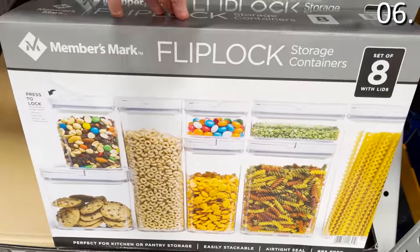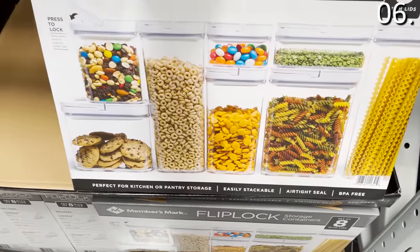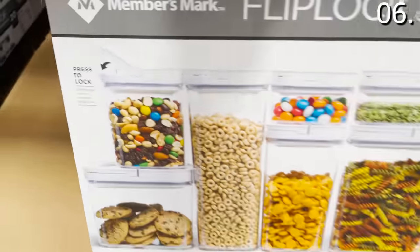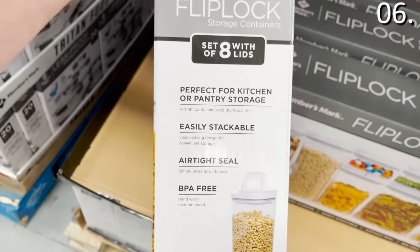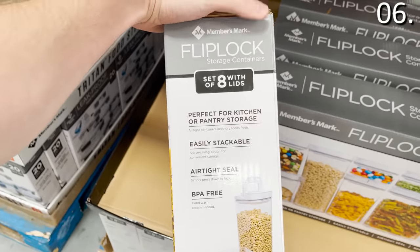In the number six spot, an eight-piece container set that is actually an eight-piece container set. I get infuriated when manufacturers call something a 12-piece set but count all the lids, so you're really just getting six containers. This is an eight-piece flip-lock container set at $19.98 — $10 off right now — and it's actually eight pieces. Thank you, Sam's Club, for accurately reflecting what's in the box.